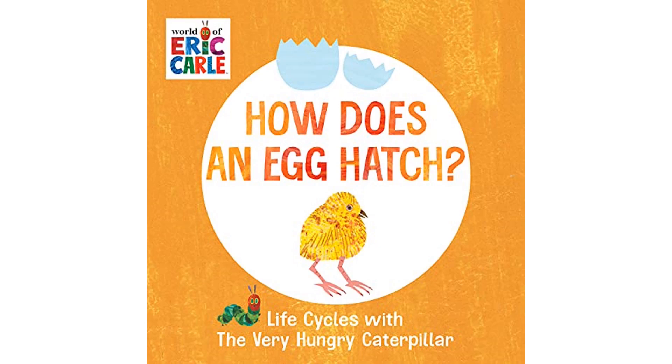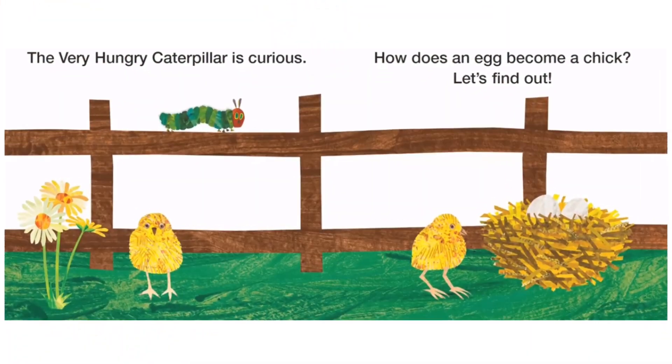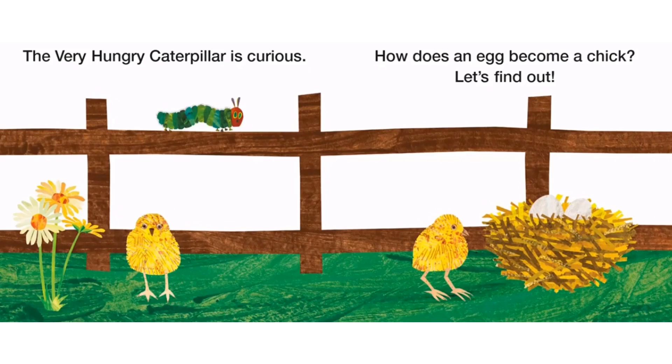How does an egg hatch? Life cycles with the Very Hungry Caterpillar. The Very Hungry Caterpillar is curious — how does an egg become a chick? Let's find out!